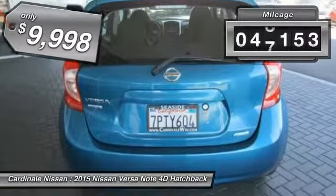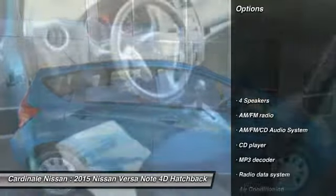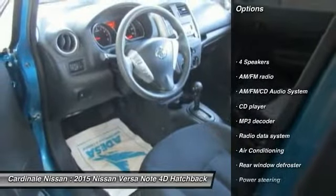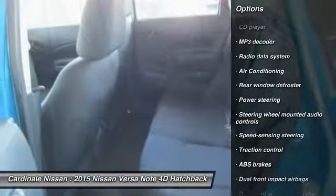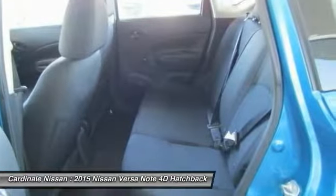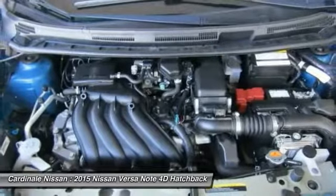This vehicle has less than 50,000 miles. Here are some of this vehicle's great options: traction control, air conditioning, dual airbags, Bluetooth, one owner, power steering, AM FM stereo with CD player, rear window defroster, electronic stability control.